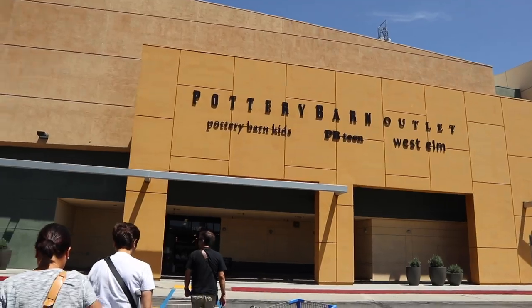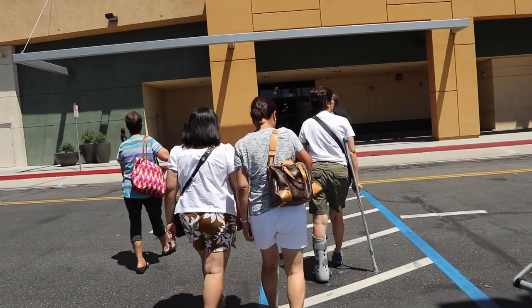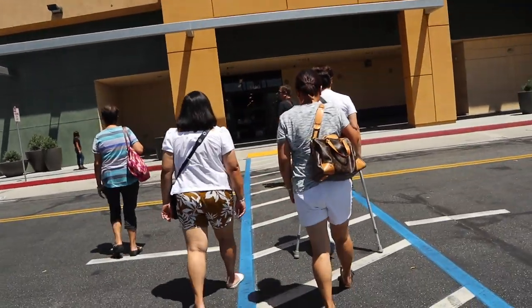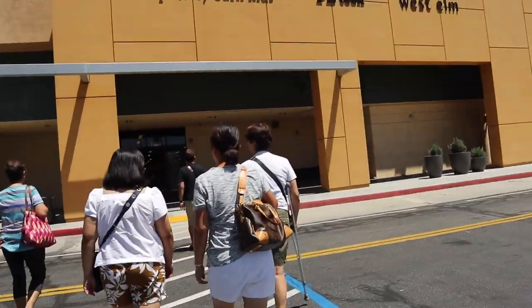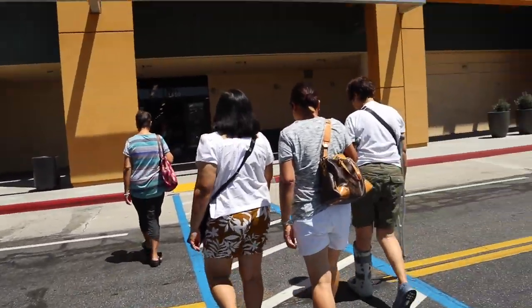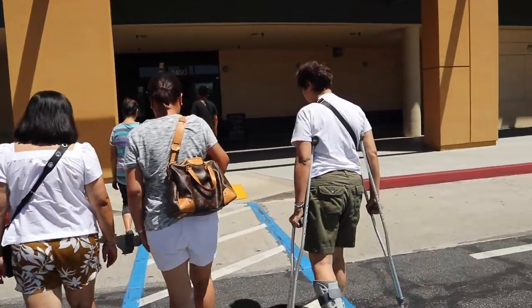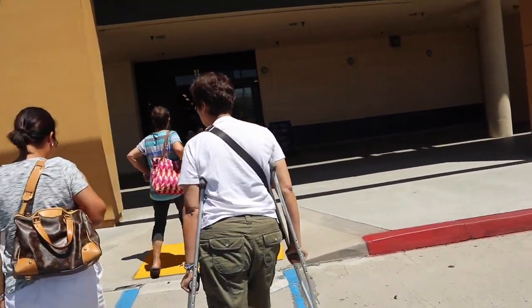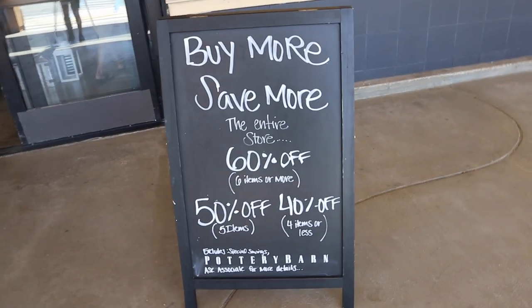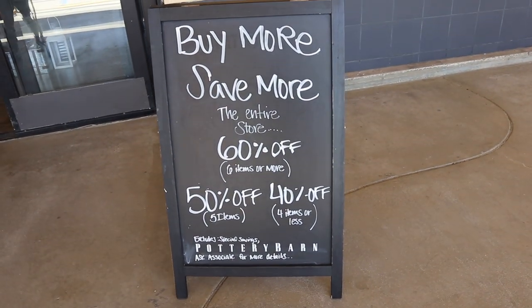I like the setup over there, and then we have all these cabinets and stuff right here still. All right, you guys — just got to the Pottery Barn Outlet with my aunts and my uncle that came with us, so I'm very excited. It's going to be super fun. Haven't been here in a hot second. I know you guys have been wanting me to go back to some furniture shopping, so that is what we're going to be doing today. The current promotion going on in the store: if you buy six or more items, you get 60% off.